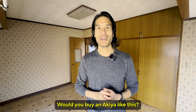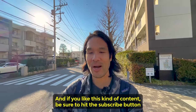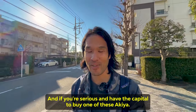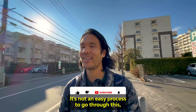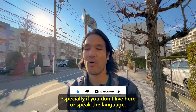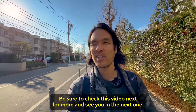What do you think? Would you buy an Akiya like this? Leave a comment. Thanks for watching. If you like this kind of content, be sure to hit the subscribe button so you won't miss future episodes. And if you're serious and have the capital to buy one of these Akiya, make sure to apply for one of our services to work with us — it's not an easy process, especially if you don't live here or speak the language. So we can help you. Links are below. Check the next video for more, and see you in the next one.